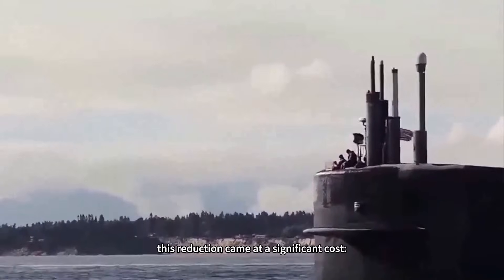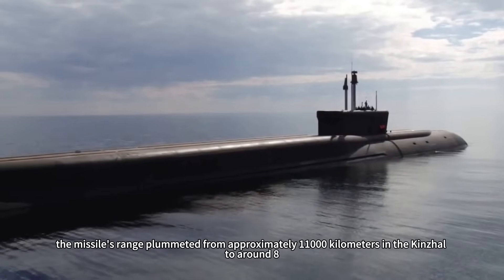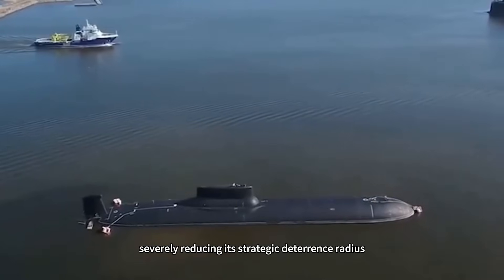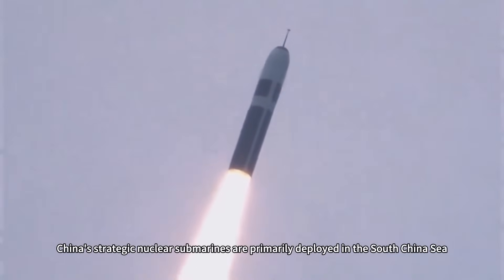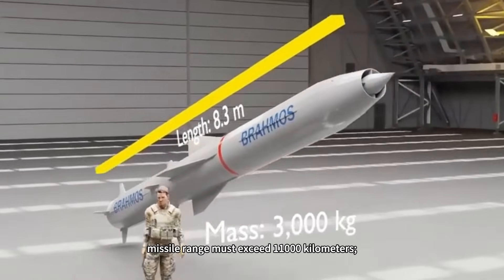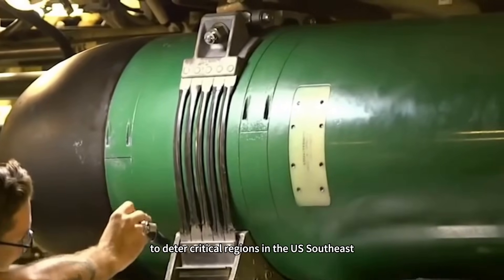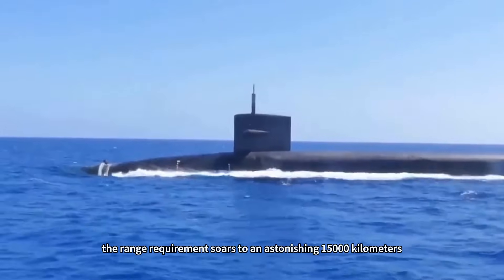However, this reduction came at a significant cost — the missile's range plummeted from approximately 11,000 kilometers to around 8,000 kilometers, severely reducing its strategic deterrence radius. For China, the path of emulating Russia's approach to shortening missiles is virtually blocked. China's strategic nuclear submarines are primarily deployed in the South China Sea; to effectively cover core targets on the US West Coast, missile range must exceed 11,000 kilometers, and to deter critical regions like Florida, the requirement soars to 15,000 kilometers.